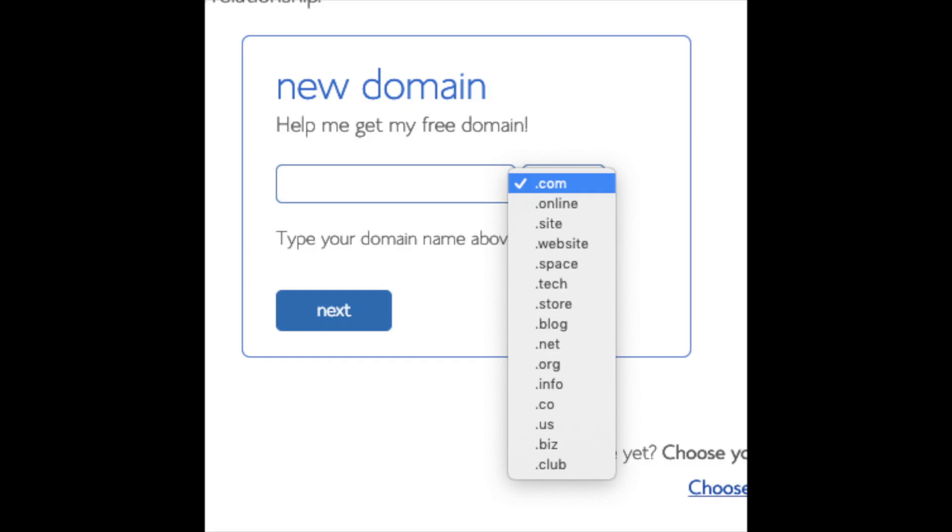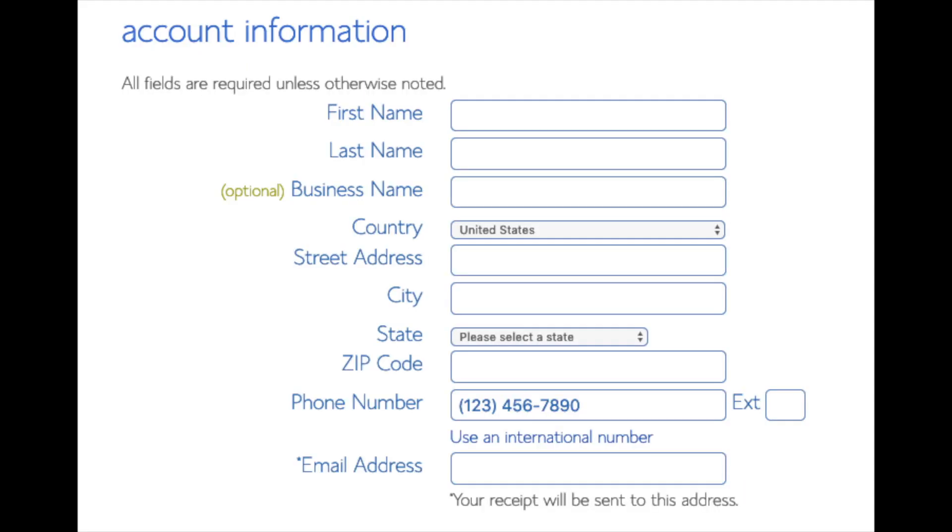I'm going to type in a domain here and click the Next button. You are now brought to a Create Your Account page. This is where you input your information: first name, last name, business name is optional, your country and address information, a phone number, and lastly the best email for you, as you'll get emailed a receipt of payment and a copy of your login credentials.